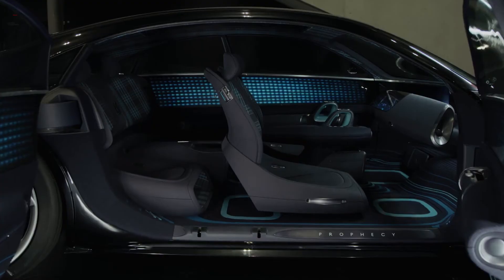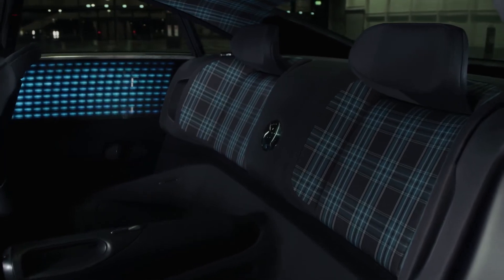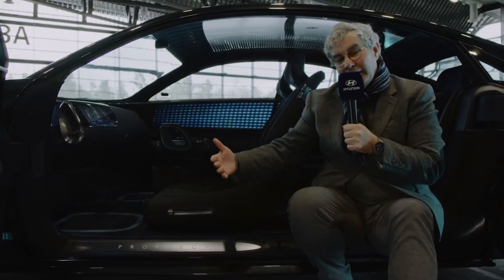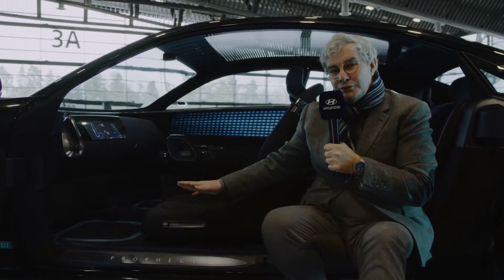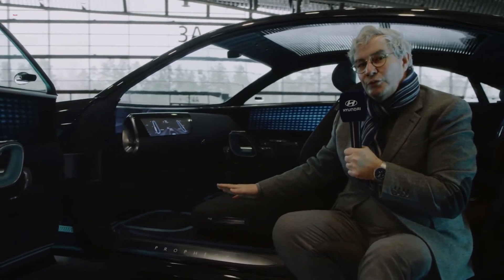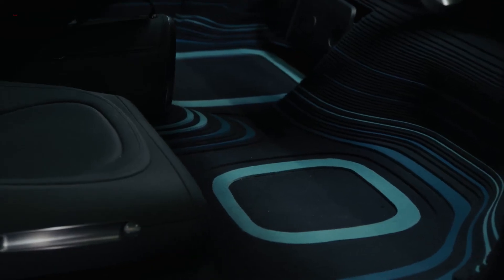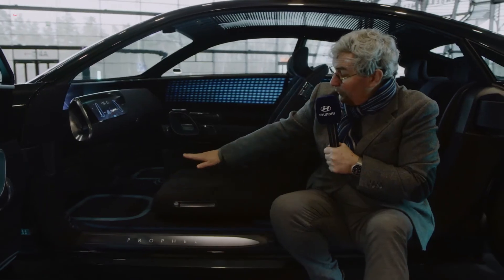You will notice that the interior is really puristic, it's clean, it's dark — like the outside. Why dark? Normally we always do show cars which are light inside, but in this case we inspired ourselves from one of the tropical wonders of Korea, which is Jeju Island. It's a volcanic island, and you will see the shores in volcanic ashes — dark — with blue waves. This is what inspired the topographic layering on the floor.